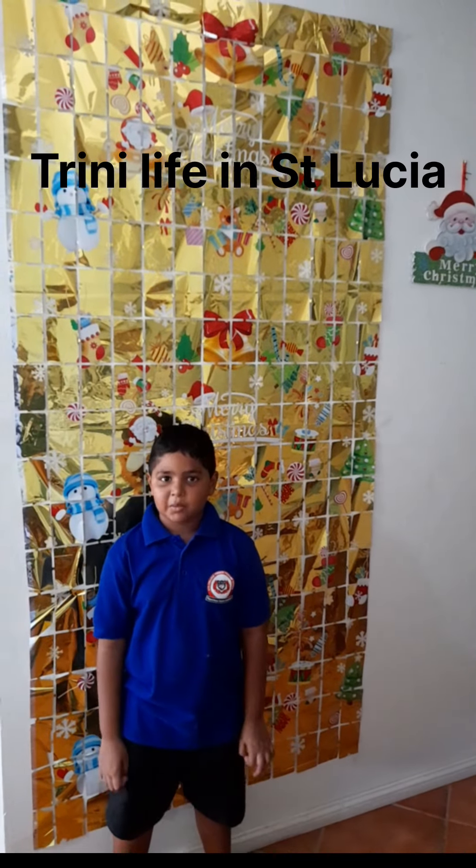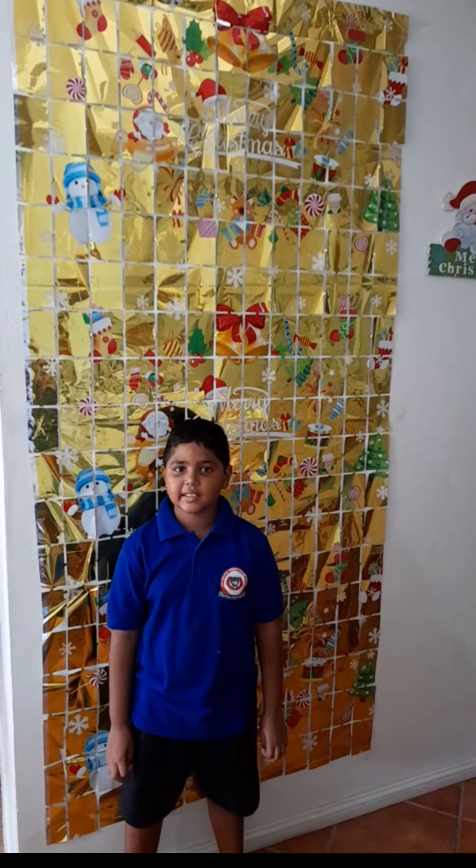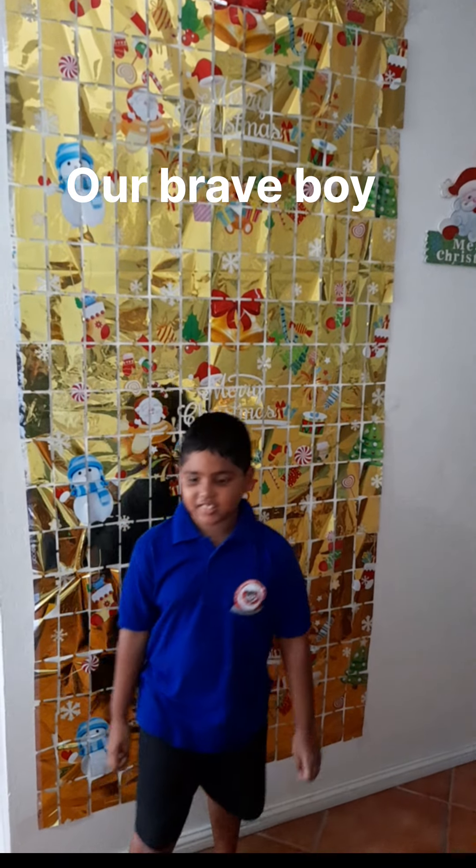Hi everyone, welcome to the channel. Today I'm going to show you my Christmas decorations. Let's go.